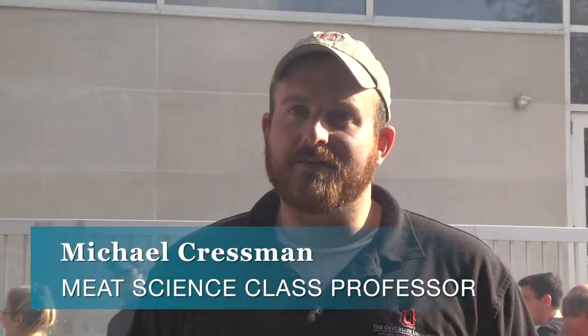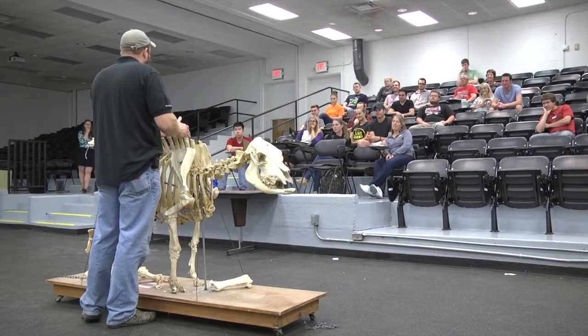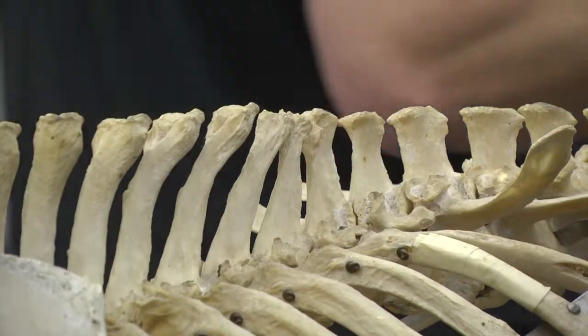Yeah, I don't really know how to grill, so this is a good opportunity. People are usually very surprised and they think it's silly at first, but then when we explain that you really like a tender, marbled piece of meat and all the meat science behind it — because that's part of our meat science curriculum — they see the value in it.